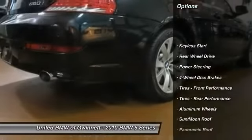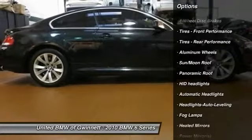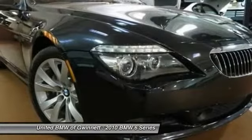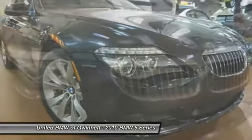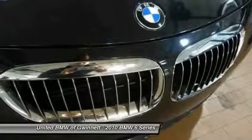Stability control. Navigation system. Anti-lock braking system. Steering wheel audio controls. Traction control. Power passenger seat. Power steering. Adjustable steering wheel. Four-wheel disc brakes. Keyless entry.